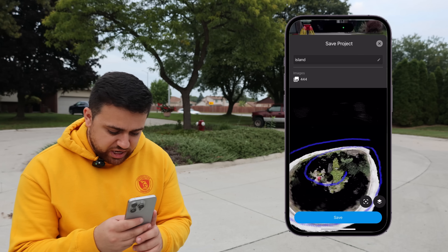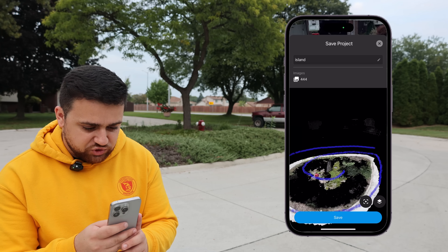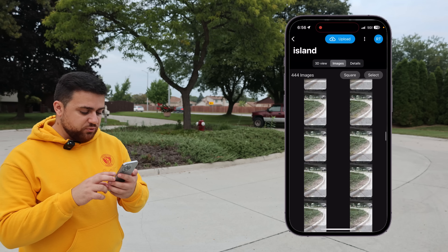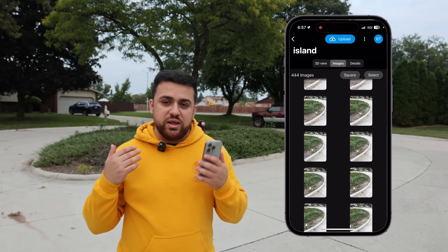What we have here are the trajectories of our iPhone 15 Pro, and this is the LiDAR point cloud that we've generated. These right here are all of the images taken — 444 calibrated camera positions — but we can generate a photogrammetric point cloud and a 3D model.